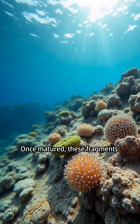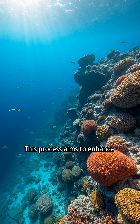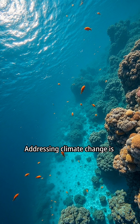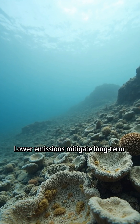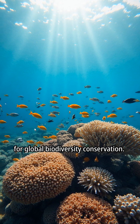Once matured, coral fragments are transplanted back onto degraded reefs. This process aims to enhance coral cover and overall reef health. Addressing climate change is crucial for protecting coral reefs, as lower emissions mitigate long-term reef degradation. The reef is considered crucial for global biodiversity conservation.